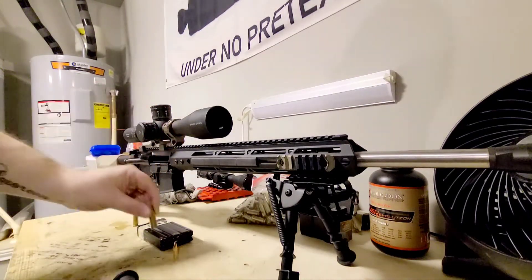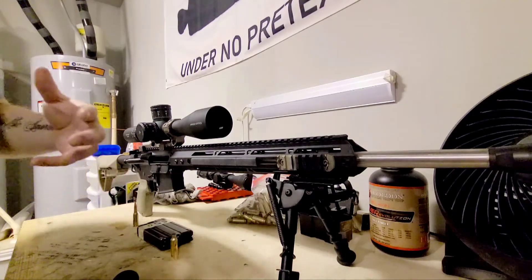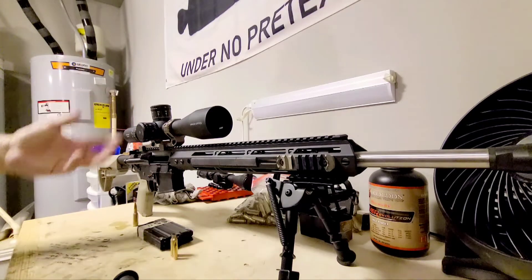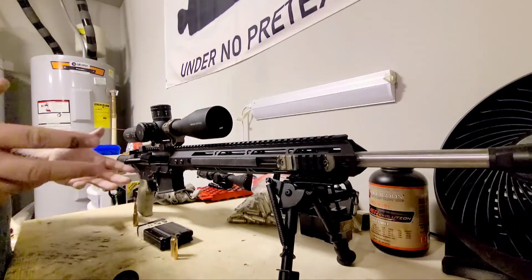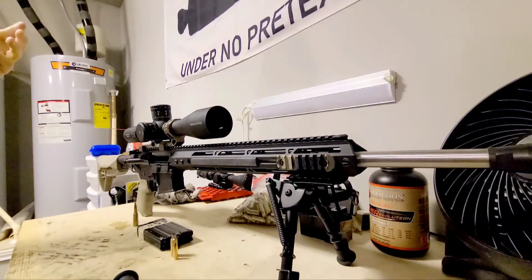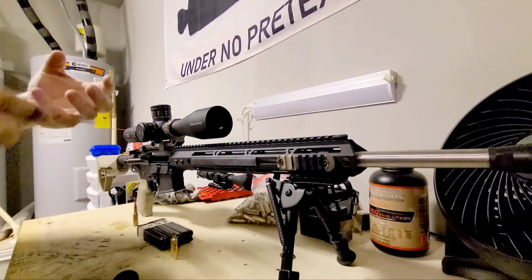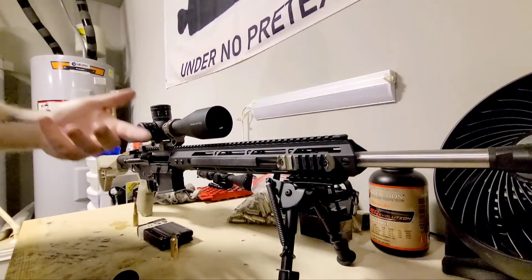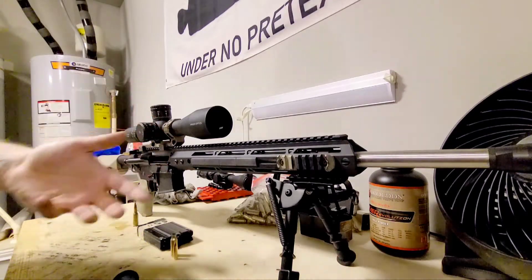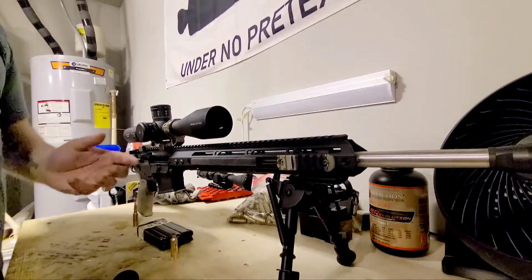The 6.8 SPC had a distinct advantage, and besides, the military was never going to adopt a round based on a Russian case. That said, the 6.8 SPC has never really gained a following either. More people have the Grendel, more people want to reload it, and more people are buying box ammo for it.